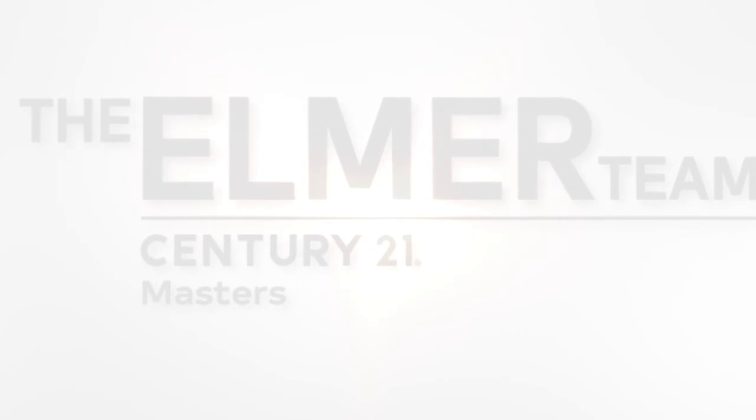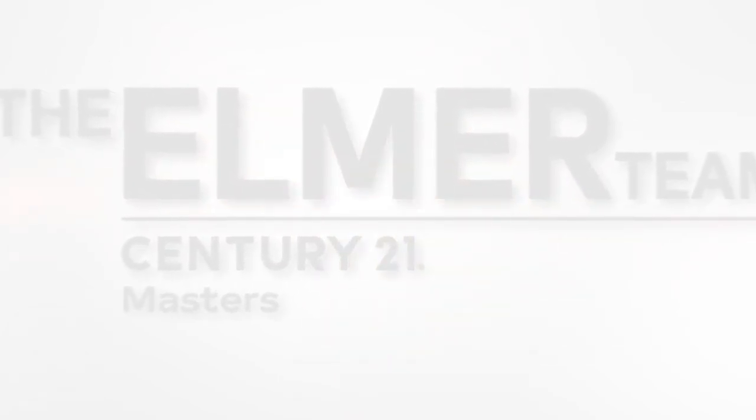If you have any other questions about this or want to look more into purchasing a property within a homeowners association, give us a call at 562-316-2915 or you can reach me at melinda@theelmerteam.com. Thanks so much for watching and please feel free to forward and share this with your friends.